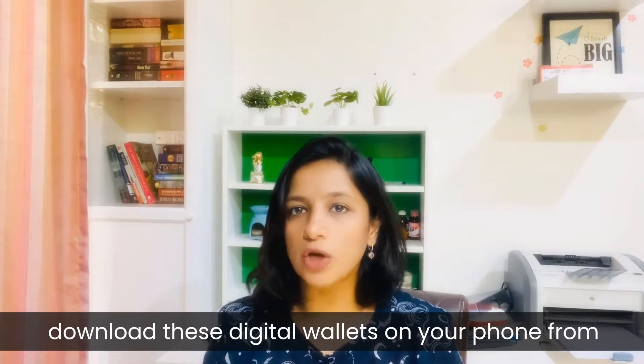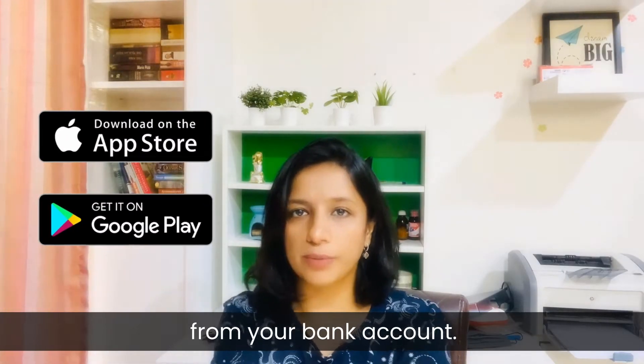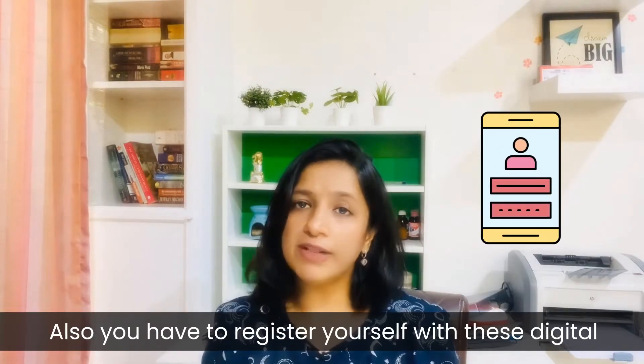Before you can start using them, you need to download these digital wallets on your phone from the Google Play Store or Apple Store and transfer your funds from your bank account. Also, you have to register yourself with these digital wallets.